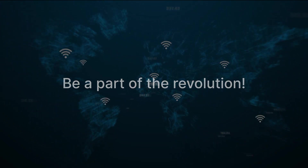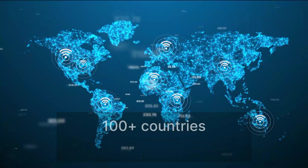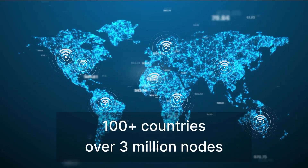Welcome to MetaBlox, where you can turn every connection into rewards. Be a part of the revolution by downloading the app and enjoying Wi-Fi connectivity across 100 countries and a network of over 3 million nodes.